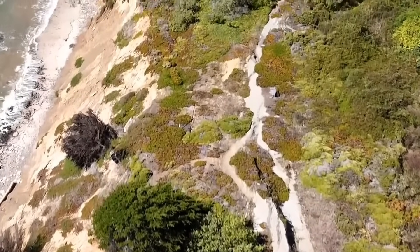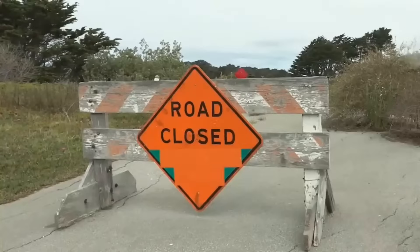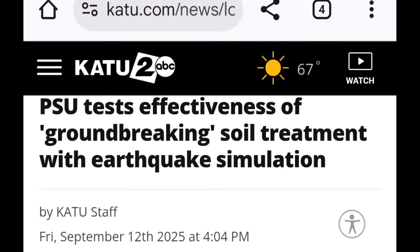The coastal areas of the Cascadia Subduction Zone are slowly shifting apart, and this is currently being experienced in San Mateo County, among other areas. Now, let's get to the experiment we all need to be watching. PSU recently published: 'PSU Tests Effectiveness of Groundbreaking Soil Treatment with Earthquake Simulation.' They're doing this along the Cascadia Subduction Zone to try to stop devastation from being so bad.